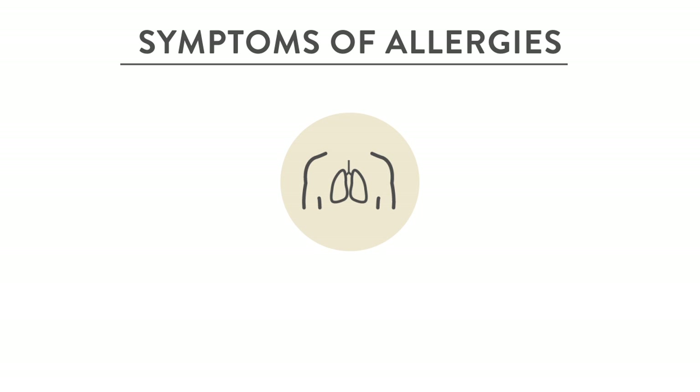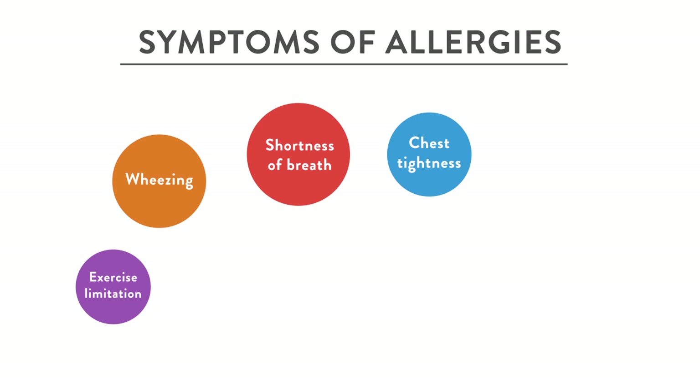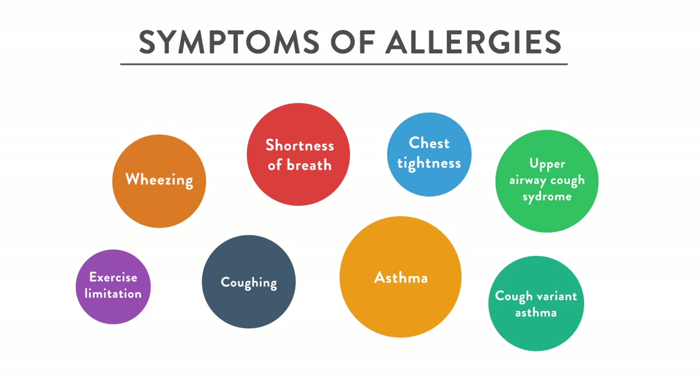If the allergens hit the lungs, this manifests as wheezing, chest tightness, shortness of breath, exercise limitation, and other symptoms associated with asthma. Coughing can result directly from how it affects the lungs, or from post-nasal drip — we call this upper airway cough syndrome if it comes from the nose, or cough variant asthma if you have predominantly cough without the other symptoms of asthma. If you have asthma, it's important to have it controlled, and I would encourage you to seek professional medical guidance on this.